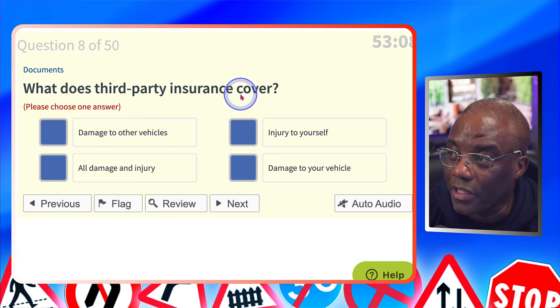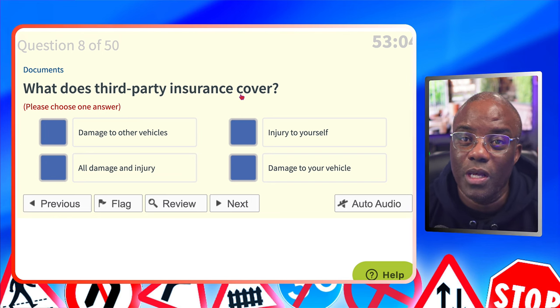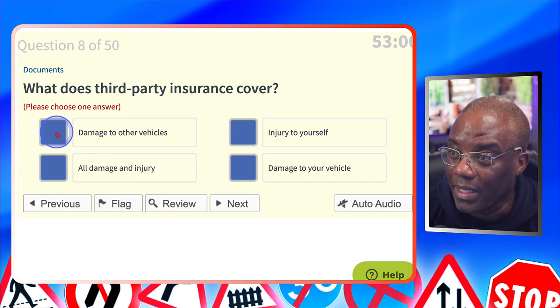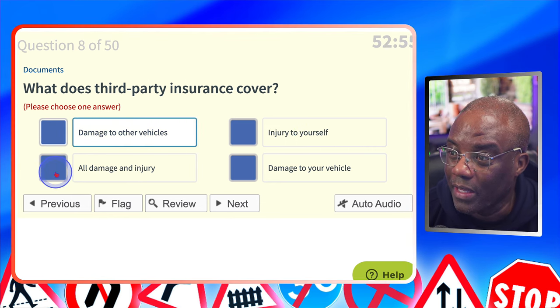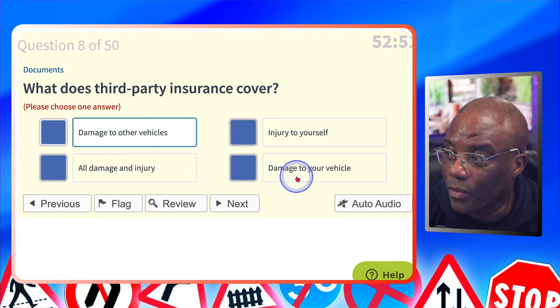What does third-party insurance cover? Third-party insurance covers the damage you cause to other people's property. Damage to other vehicles? Yes. Injury to yourself? No. All damage and injury? No — that would be fully comprehensive. Damage to your vehicle? No.